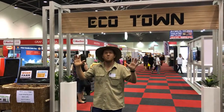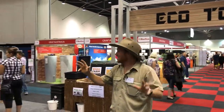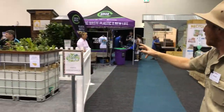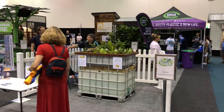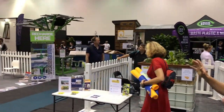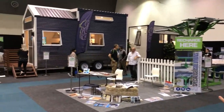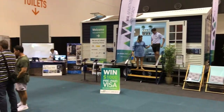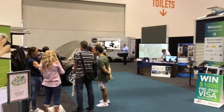We're inside Perth Home Show, and we've made it to EcoTown, and this place is amazing. Worm farms, plastic recycling, aquaponics — they've even managed to squeeze five tiny homes in here this year. It's twice as big as last year, there's really a lot of stuff to check out. If you're into sustainability, going off-grid, eco-living, this is the place for you.